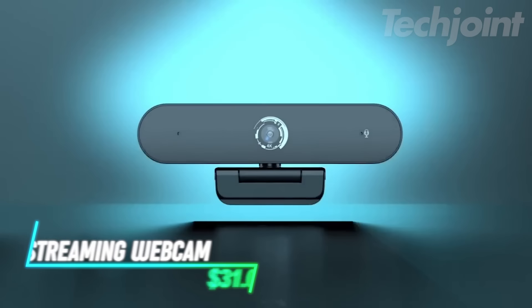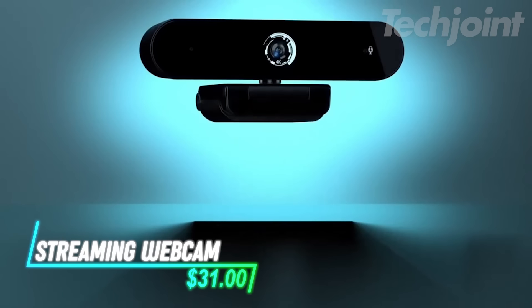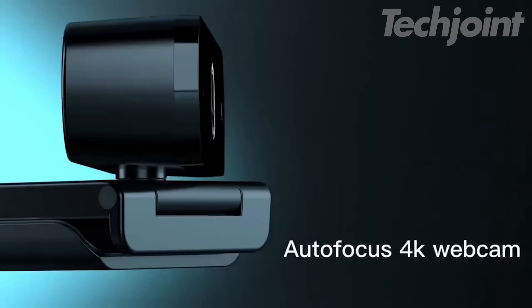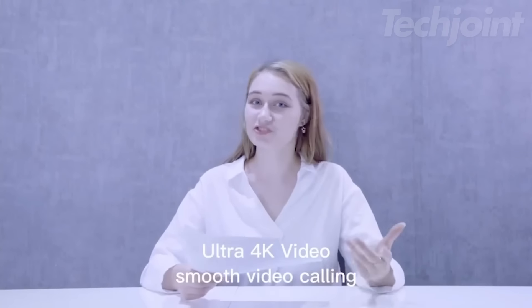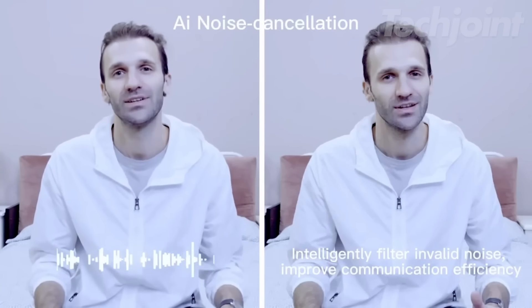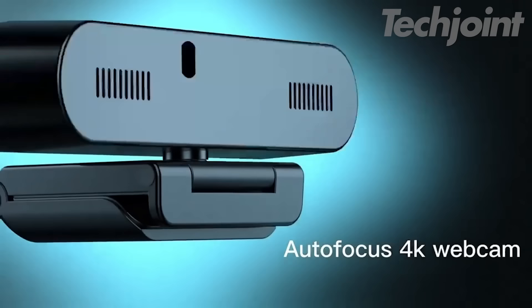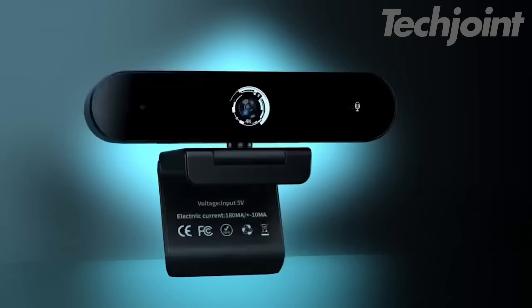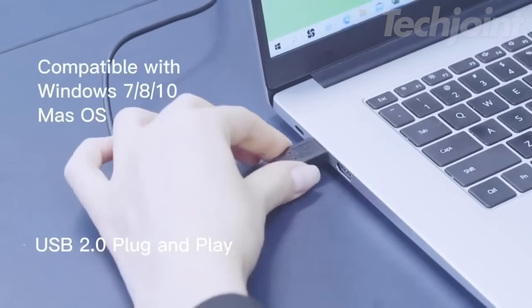Capture every detail with this Ultra HD 4K streaming webcam, featuring 1080p at 60fps for smooth video quality. Experience enhanced image clarity even in challenging lighting, thanks to AI-driven features like auto exposure and noise reduction. With integrated noise-reducing microphones, your voice comes through crystal clear. Plus, a built-in privacy cover ensures peace of mind between meetings. Compatibility with major platforms makes it versatile for any setup.